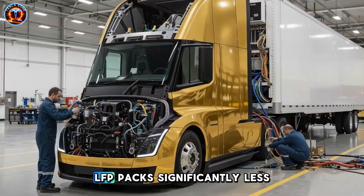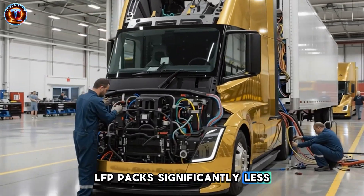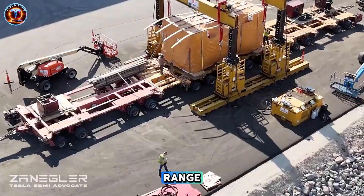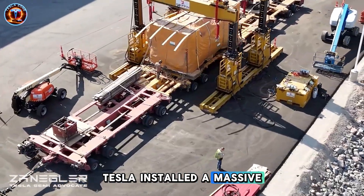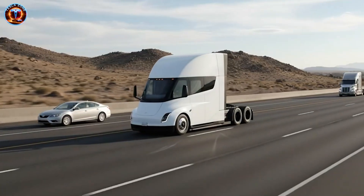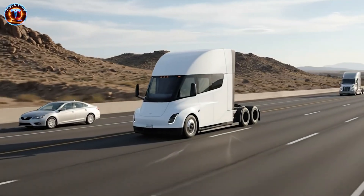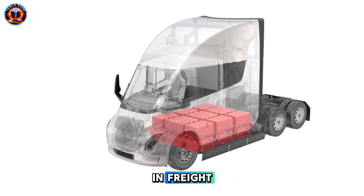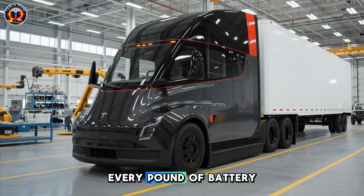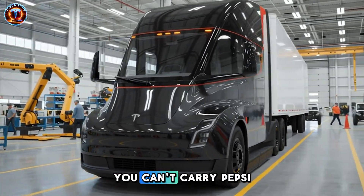LFP packs significantly less energy per kilogram. To achieve 500-mile range, Tesla installed a massive 900-kilowatt-hour pack requiring thousands of cells. More cells mean more weight. More weight means less payload capacity. In freight, payload directly translates to revenue per trip — every pound of battery is a pound of cargo you can't carry.